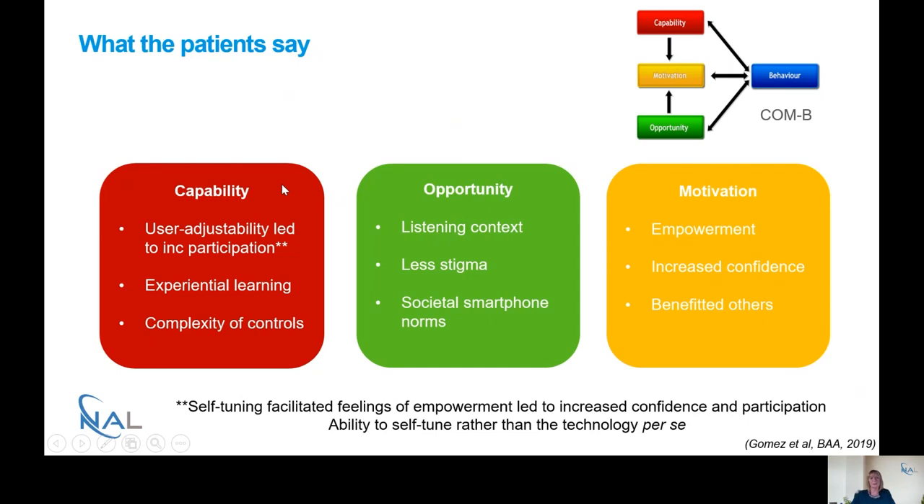Looking at the themes from the focus groups — first, capability, around knowledge and skills. By far the biggest theme was people's ability to adjust their hearing aids using the app, which led to better participation and people felt more confident. One of the things that came through was the idea of experiential learning — the more people used the app, the more they learned how to use it best and the more confident they became. Typically people used the app a lot more in the beginning, then the use of preset programmes trailed off. In terms of complexity of controls, some people thought there were too many controls, which led to something called decisional burden, while others really liked it. This was something that could be improved upon.